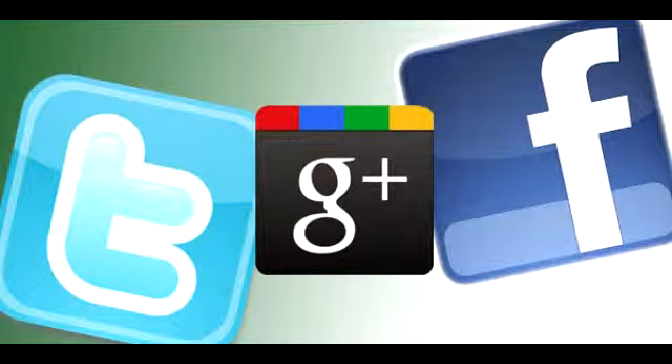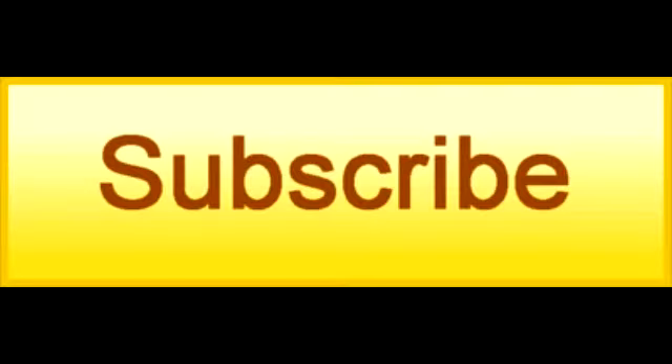you can click on the link in the description section below to find this item on Amazon and eBay. If you like this product, be sure to share this video on Facebook, Twitter, and Google Plus, and click the like button on YouTube and subscribe to our channel.